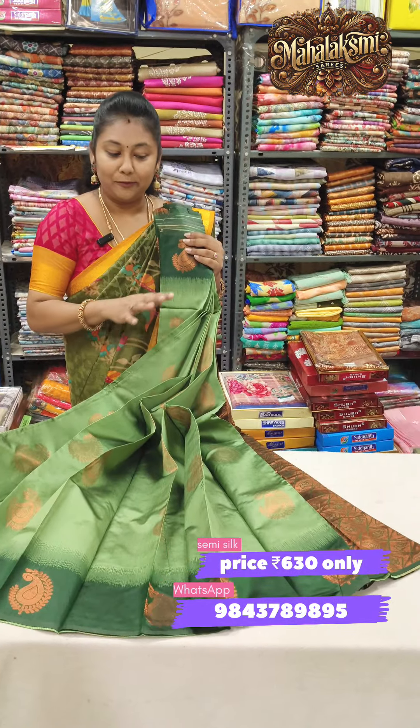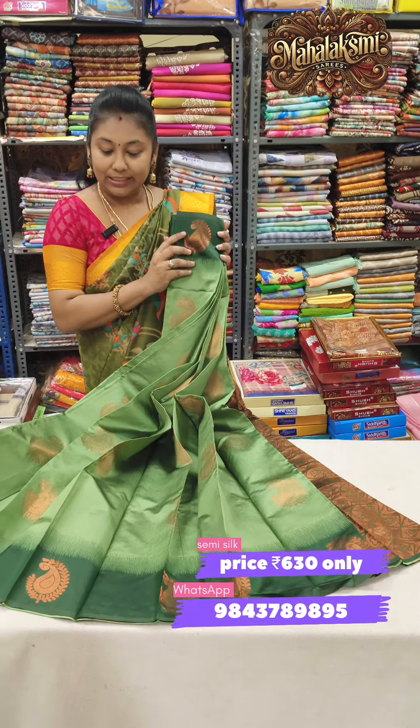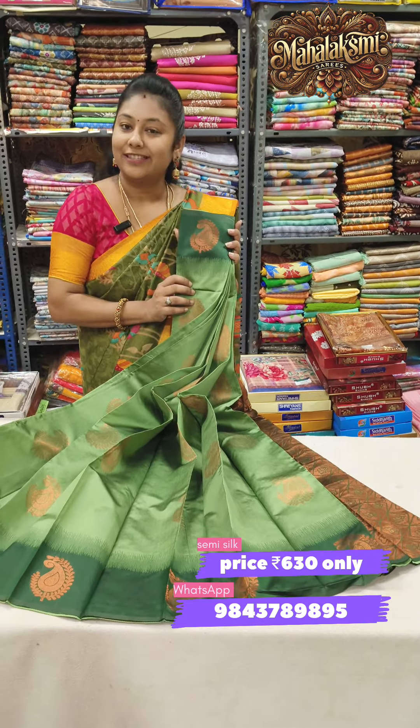Next color: green with green floral mangoes. Contrast green pallu with rich finish — a large color combination. Just only 630.